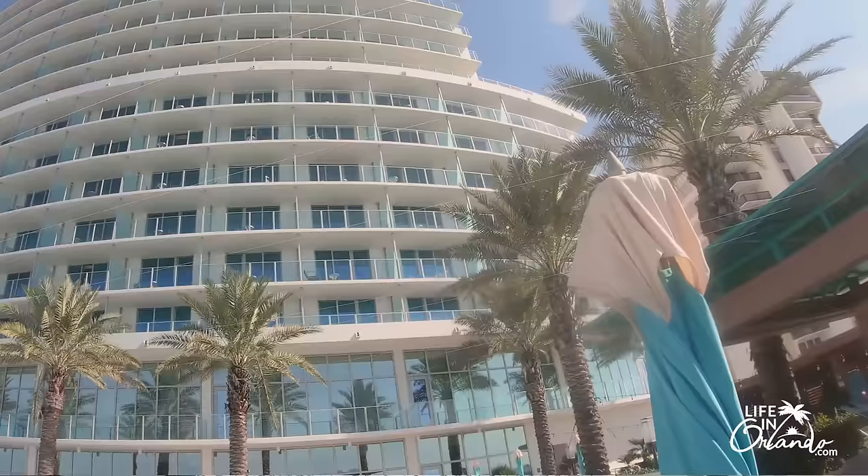So that is our top 10 things to do at Clearwater Beach. Thanks so much for watching everyone, and we hope that you have an awesome day!